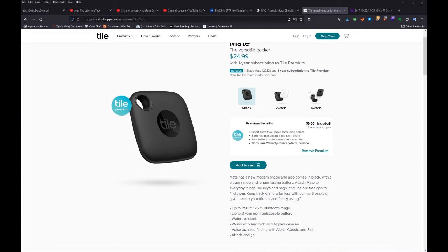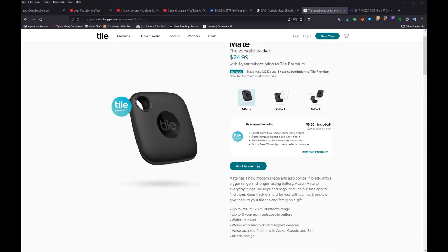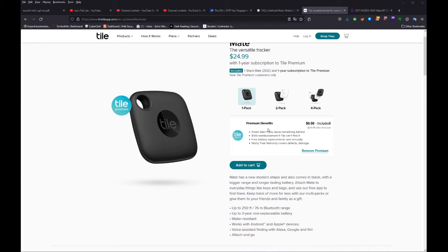The Tile device has an application that works for both Android and Apple iPhone, so you can download the appropriate app and install it on your phone. I've also linked it with the Alexa app, so I'll be giving a demonstration on how that works. You have to have the device within range of Bluetooth for it to work — they claim up to 250 feet. They say up to a three-year non-replaceable battery, even though on the warranty card it says one year.